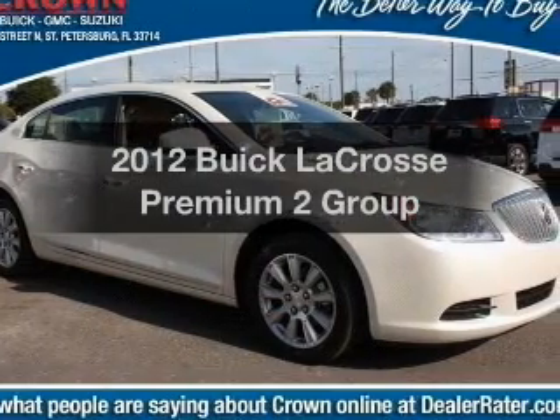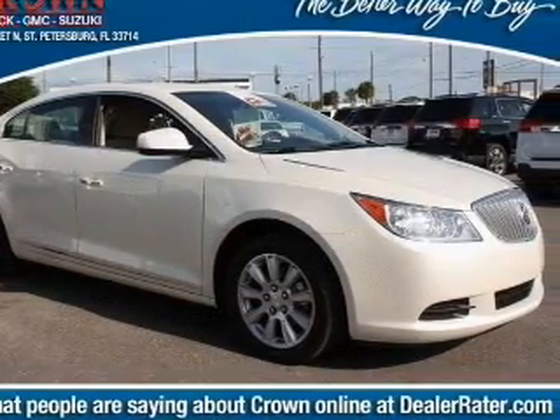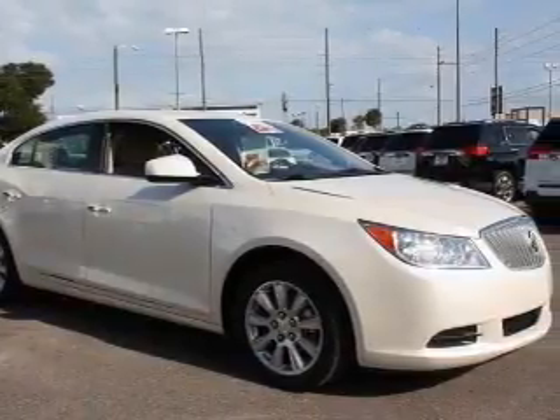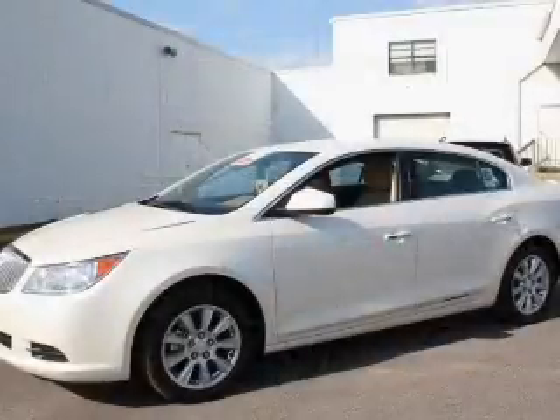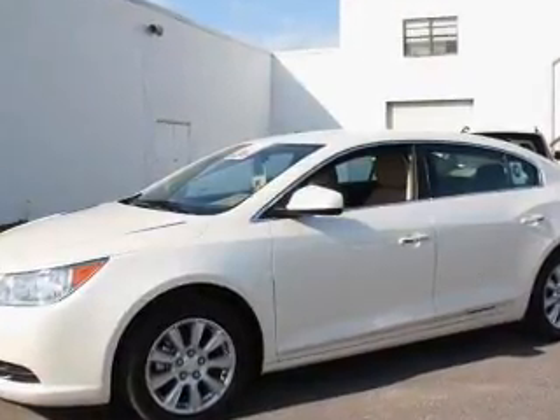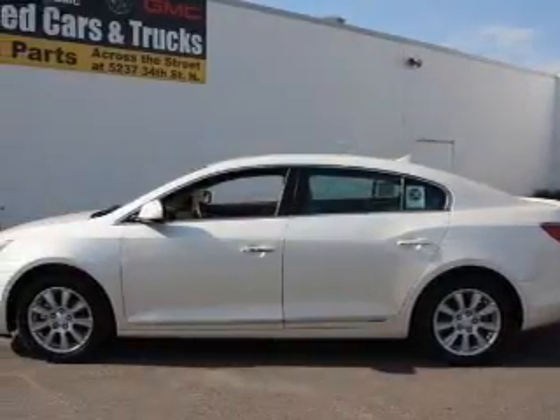The 2012 Buick LaCrosse — if you're looking for an automobile with great attributes, look no further. With a solid six-cylinder engine, the powertrain includes front-wheel drive driven by a six-speed automatic transmission. GPS navigation will guide you to your destination.